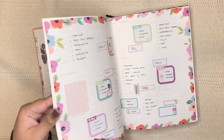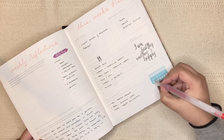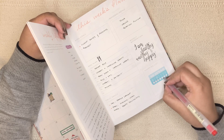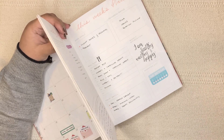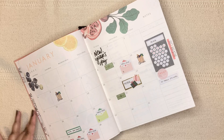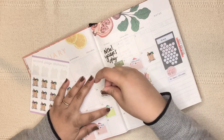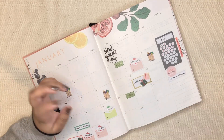Another thing I want to mark is the no spend tracker, which we updated this week. I spent on one day — I think it was Thursday — so I'm going to mark that. Today I didn't spend anything. I had to get some milk and since I was already out I topped up my groceries, so I'm just going to add a groceries sticker on Thursday.